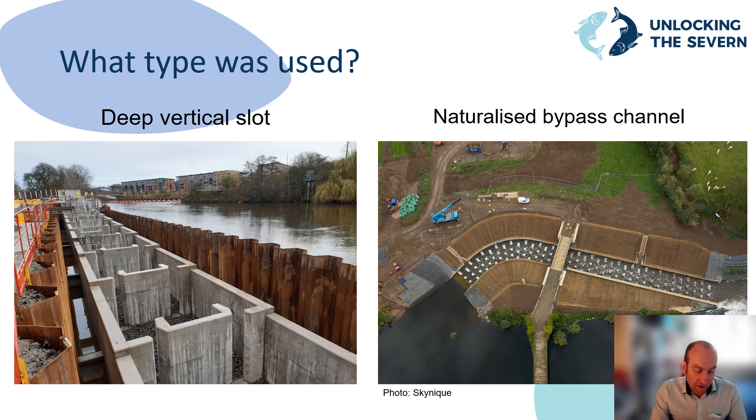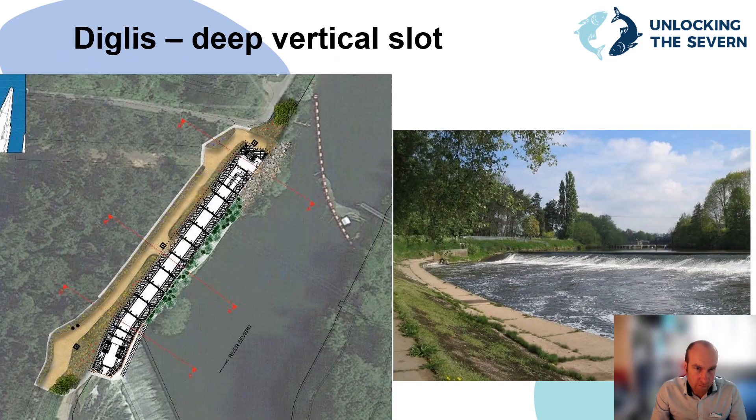Other pre-recorded presentations have looked at how the fish pass designs were chosen on the River Severn and River Team, so I won't go into detail on that process. In summary, for the weirs on the River Severn, two different types of fish pass were chosen: deep vertical slots at Diglis, Holt, and Tewkesbury, and a naturalised bypass channel at Bevere. The deep vertical slot fish passes have been used at sites where less space was available. Both types have small steps designed so that fish can use their burst speed to get up to the next level and rest before going again. This talk is primarily focused on Diglis fish pass — the design is very similar to the other deep vertical slot fish passes constructed at Holt and Tewkesbury Weirs.